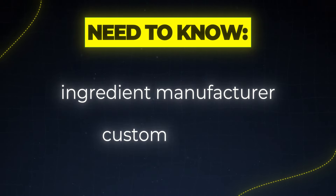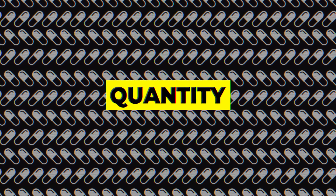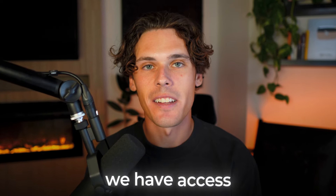The supplement industry used to be extremely hard to break into. You needed to know the ingredient manufacturer, had to put together your own recipes with certain ingredients, and most of the time order large quantities. That way you would actually become profitable. But that is not the case anymore. It's 2024 — we have access to so many new tools. You can start a supplement company right now for extremely cheap, all from your laptop, and I'm going to show you exactly how to do it.